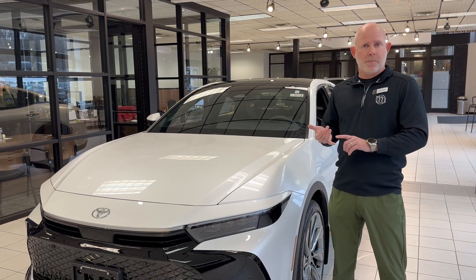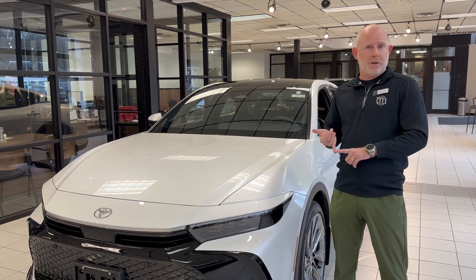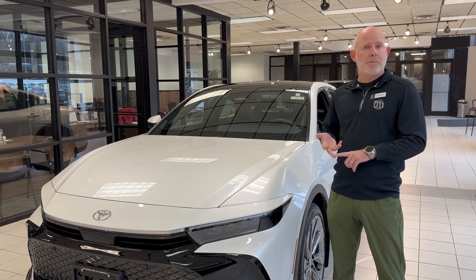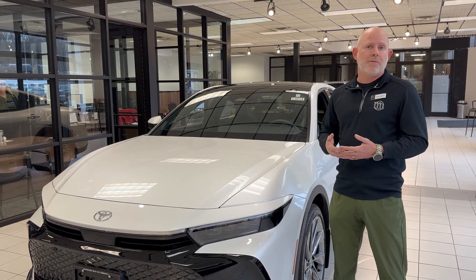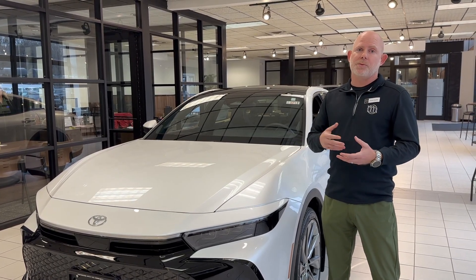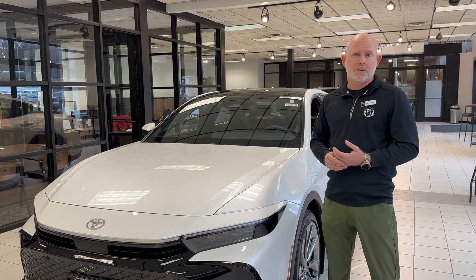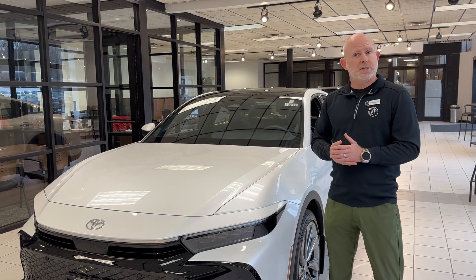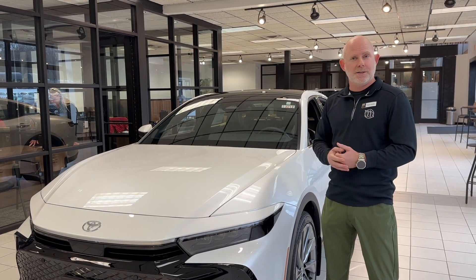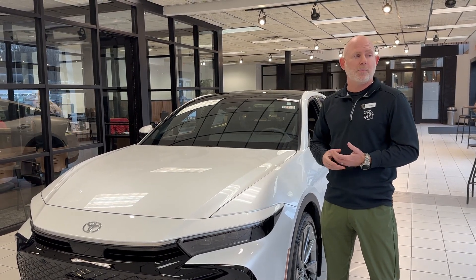The plug-in versions — the BZ4X, which is full electric, and both the Prius Prime and the RAV4 Prime — do qualify for a rebate from the state of New York, and they also have a lot of great lease rebates that Toyota is handing out on those vehicles. If you have any questions, stop on down — we'd be happy to grab a salesperson for you and explain in more detail. Thanks for joining us today.